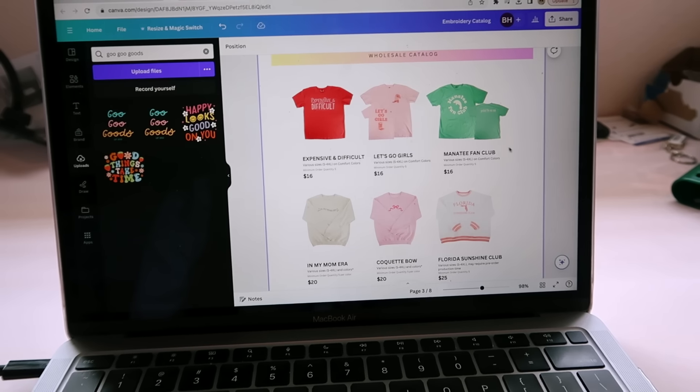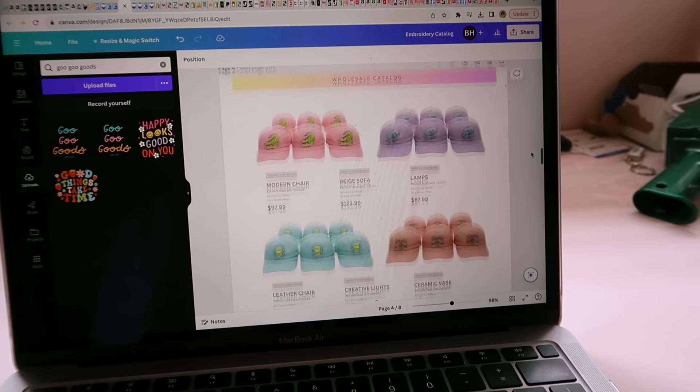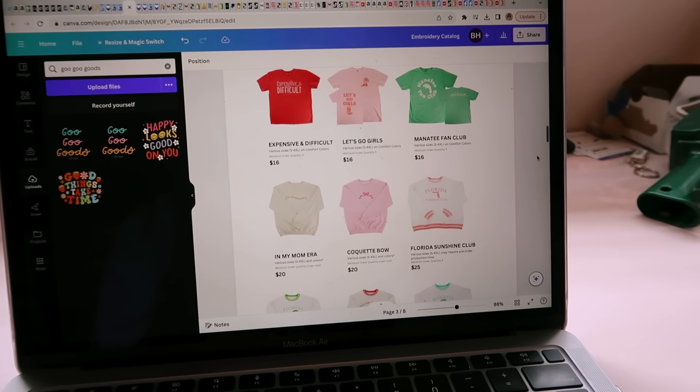Happy Thursday! I decided to go ahead and knock out the rest of the anti-social moms club sweatshirts — all of those are done, I just have to finish cutting the stabilizer and dabbing the marking pen with water. I also started working on the wholesale catalog and I think it's coming along really well. I used a template on Canva and so far it looks really really good — I'll also do the same thing for the embroidery catalog.